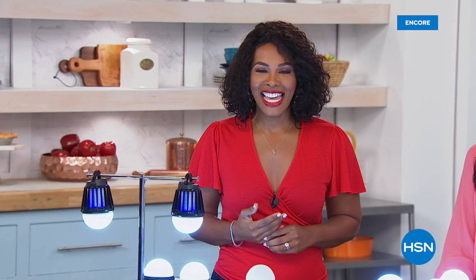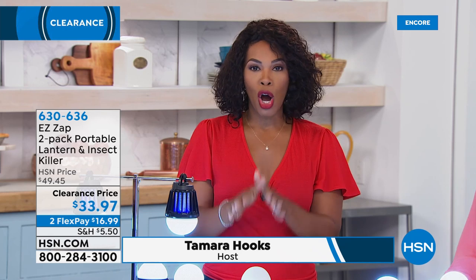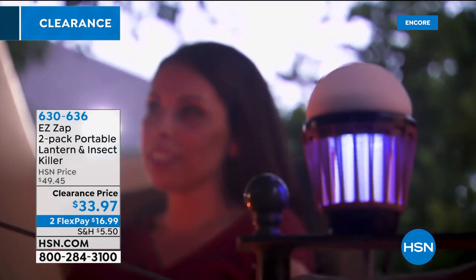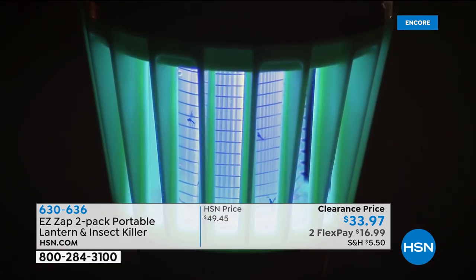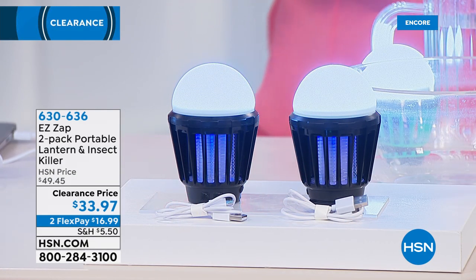You are watching HSN. For the rest of this hour and next hour we've got some really great things for your home at amazing clearance prices. Let's start with what you see right here — it's called the Easy Zap, and you're getting two of them. This is a portable lantern you can take anywhere. It's not hot so you don't have to worry about carrying them around, and it's also an insect killer — the insects are attracted to the light, they come in and they don't go out. At a clearance price of $33.97 you get them, currently available in black.